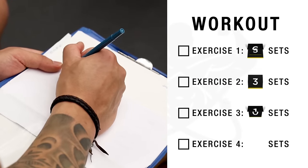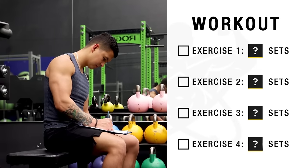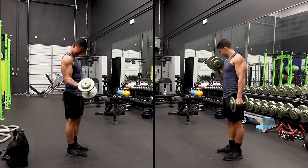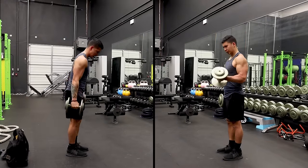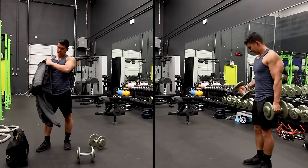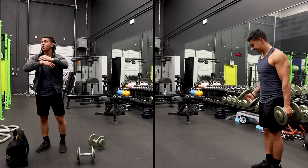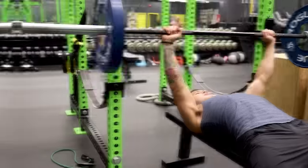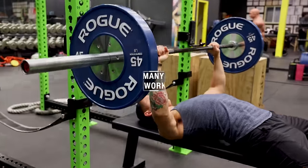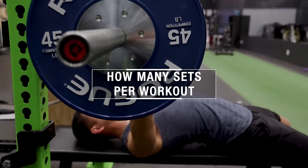One of the most common areas of confusion among lifters is figuring out exactly how many sets one should do in a workout. On the one hand you have minimalists who offer lower volume approaches, with some saying that even just one set taken to failure is sufficient, whereas others favor higher volume approaches and working each muscle to the point of exhaustion each workout. So who's right? In this video we'll figure out just that by using current scientific evidence to determine exactly how many sets per workout you should be doing to maximize growth.